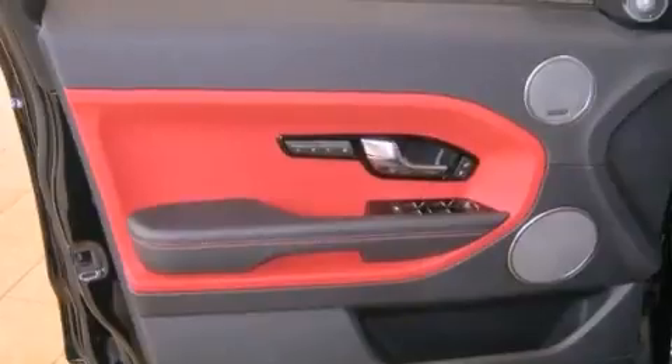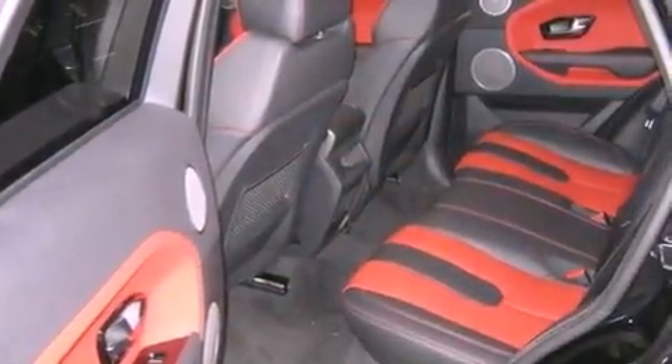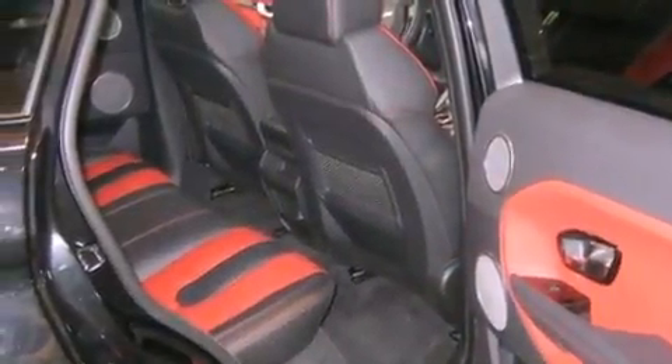Also included are a power rear tailgate release, leather seats, rear fog lamps, privacy glass, an anti-lock braking system, cruise control, heated side view mirrors, and a rear spoiler.